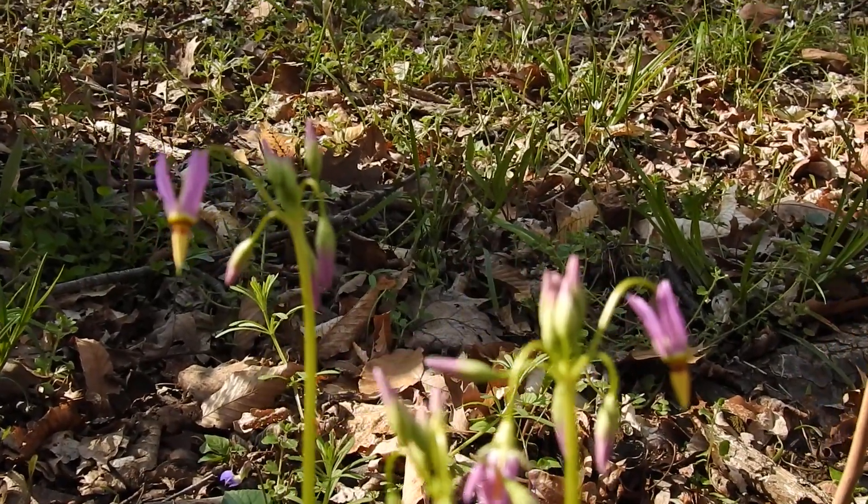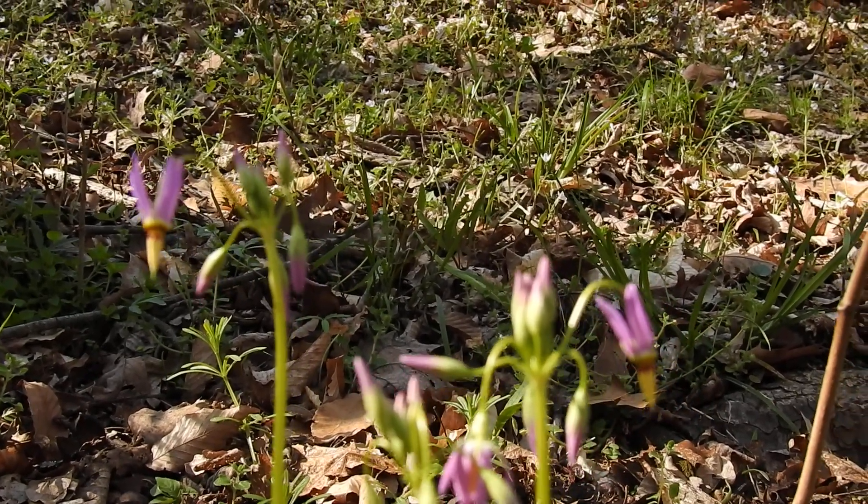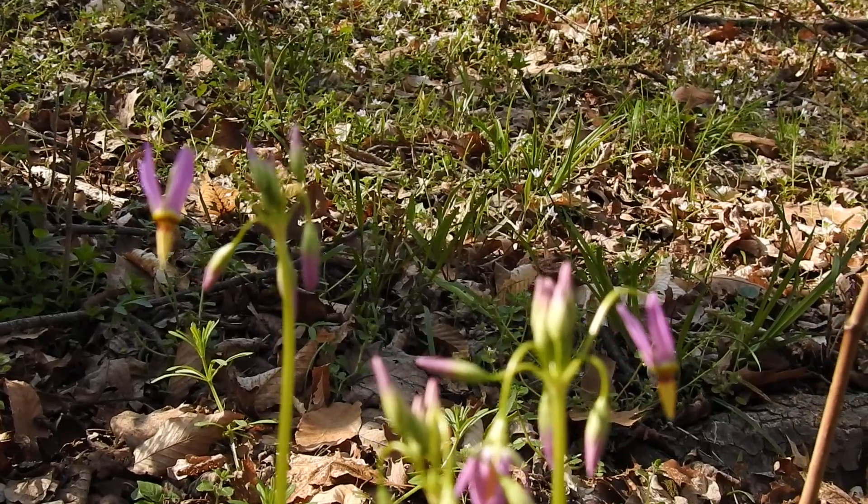It basically has five petals, but they're reflexed — they go all the way back, leaving the front part right here. The main pollinators are bumblebees, although other bees visit it too. A beautiful plant.